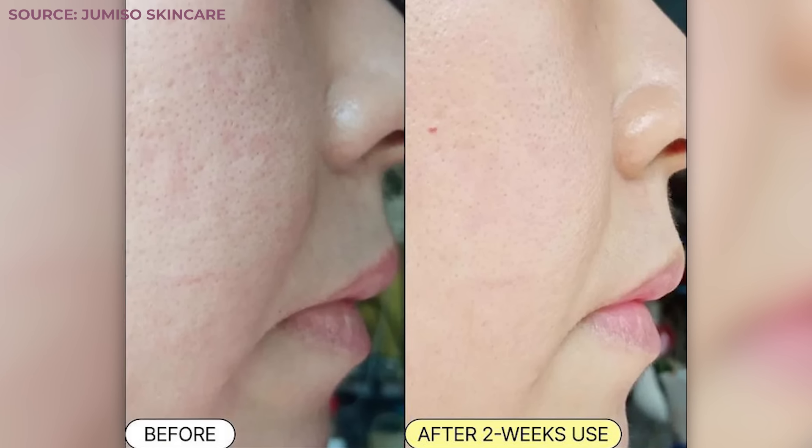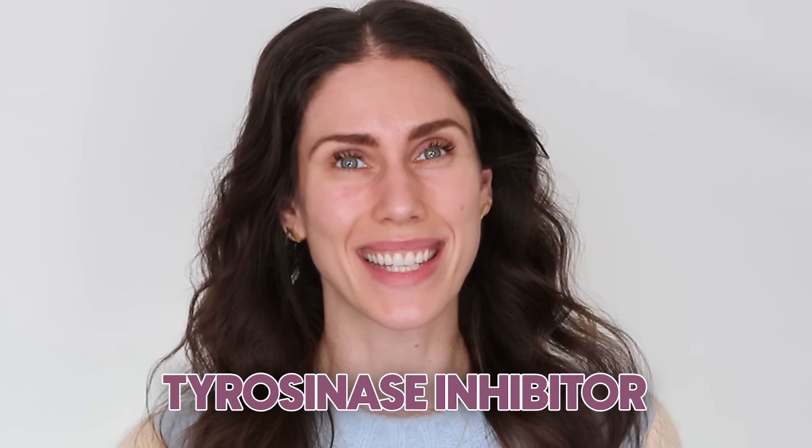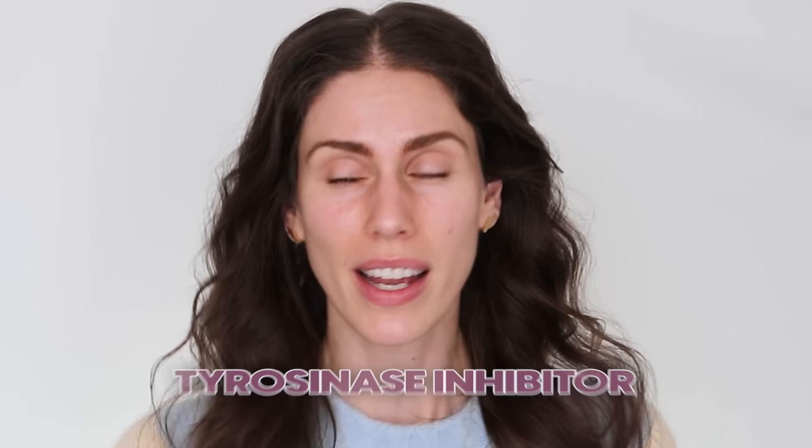There's CoQ10, also called ubiquinone; there's pycnogenol, which comes from pine; and there's arbutin, also known as alpha-arbutin, that can be fantastic for the skin.